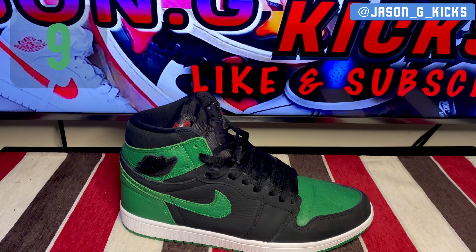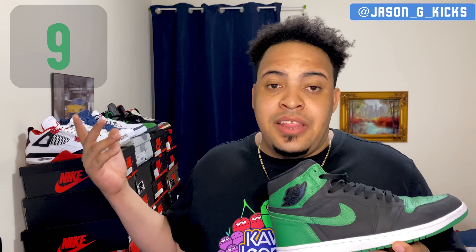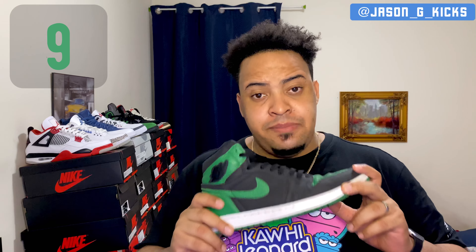At number 9 we have the Jordan 1 Retro High Pine Green 2.0s. This shoe got so much hate and is so underrated, but this is one of my favorites of the year. I'm just in love with Jordan 1s. The leather quality of this shoe is unbelievable — super dope everywhere, soft, tumbled everywhere you touch it. This one has the ninth place in my top 10.